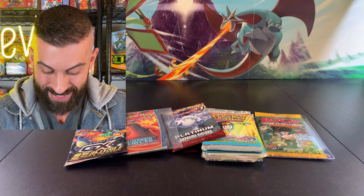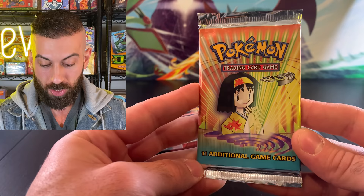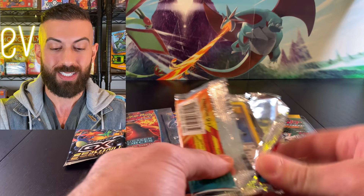So we have all the packs right here — I don't even know where to start. Let's start off with a Gym Heroes pack. This is such an epic treat. Make sure you go subscribe and follow New Island Games — he's going to be giving away that Gold Star Charizard. My hands are shaking right now. I was not expecting this to be such an epic opening, so we have tons of awesome vintage packs here to go through.